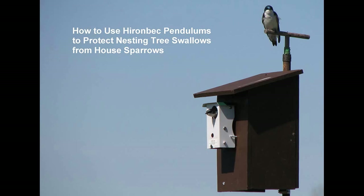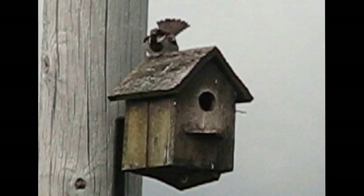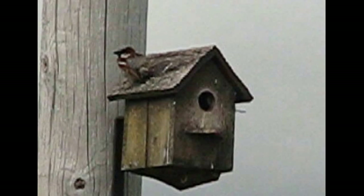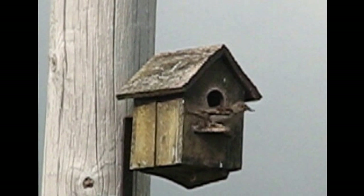This video will show how to use Heirenbeck Pendulums to protect nesting tree swallows from house sparrows. House sparrows like these can be a nightmare for people in the U.S. and Canada who love tree swallows. Also called English sparrows, these birds are not native to North America. They were introduced from Europe over 150 years ago and now number over 80 million here, living almost everywhere people do.